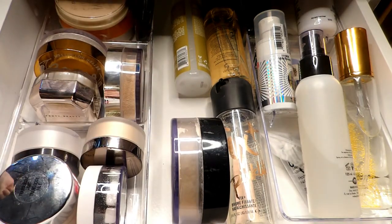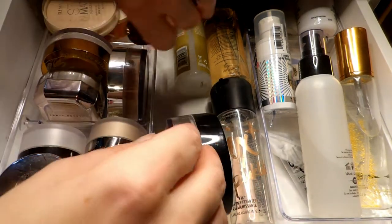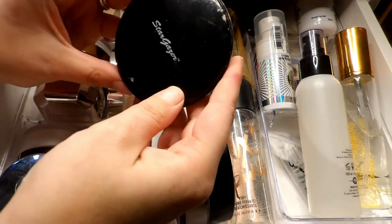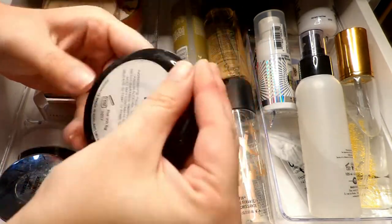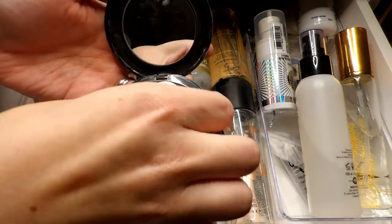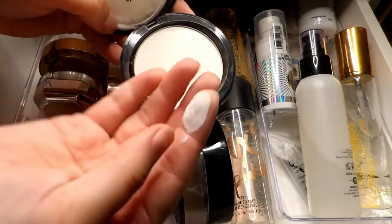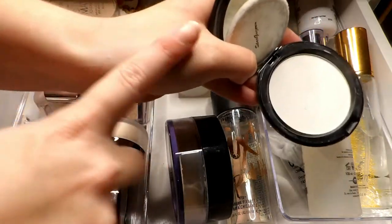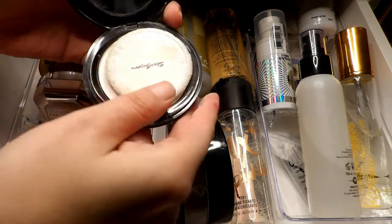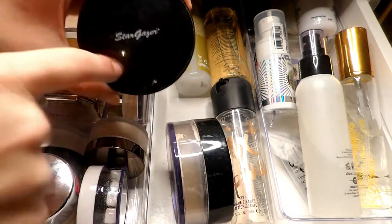I'm going to pull out the obvious things I want to get rid of. I have this Stargazer white pressed powder — I bought that because of Taylor's recommendation; she used to use this a pretty long time ago. It's just a completely white setting powder. I used to use this a long time ago and I haven't reached for it since, so I'm going to pass this along. I got this off Amazon.